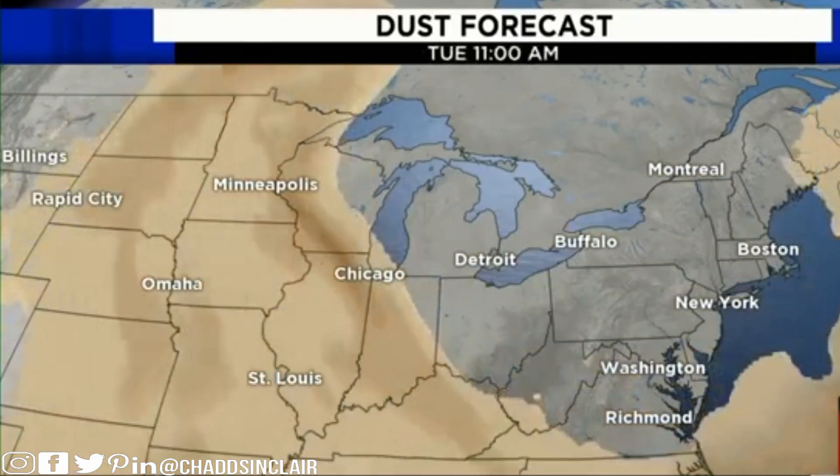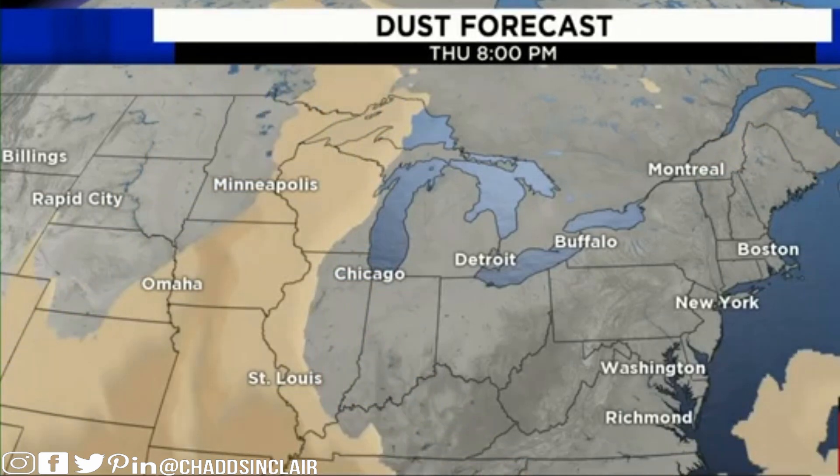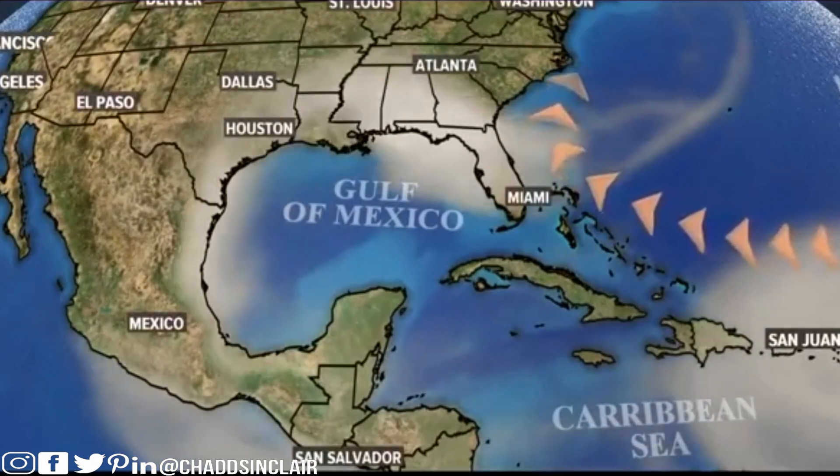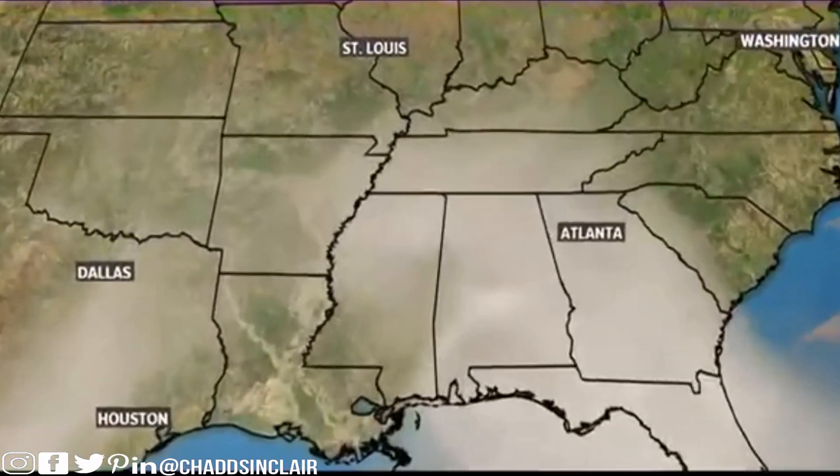The trade winds carry the dust across the Atlantic Ocean and push it into parts of North and South America. Notice as we move through the week, we're going to be pretty much clear of that dust. This weekend is the best chance to maybe see some nice sunrises and sunsets.